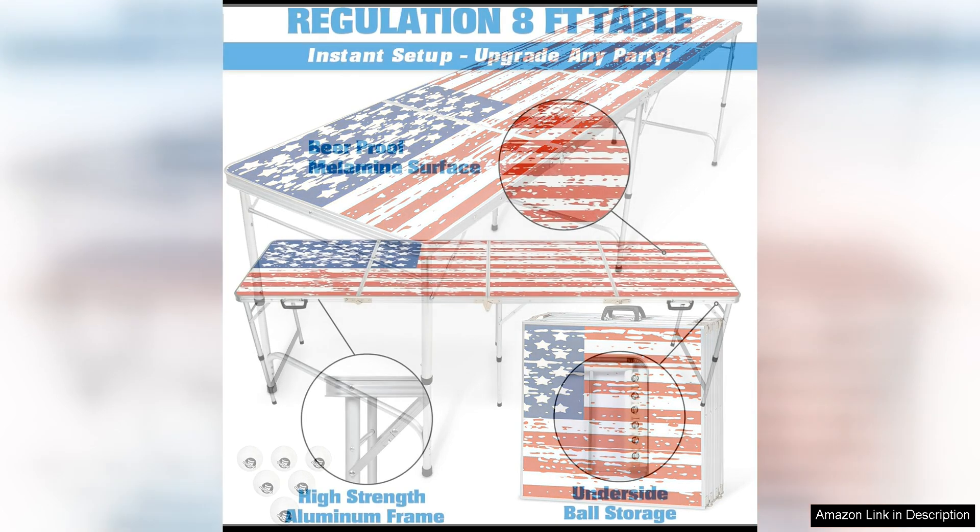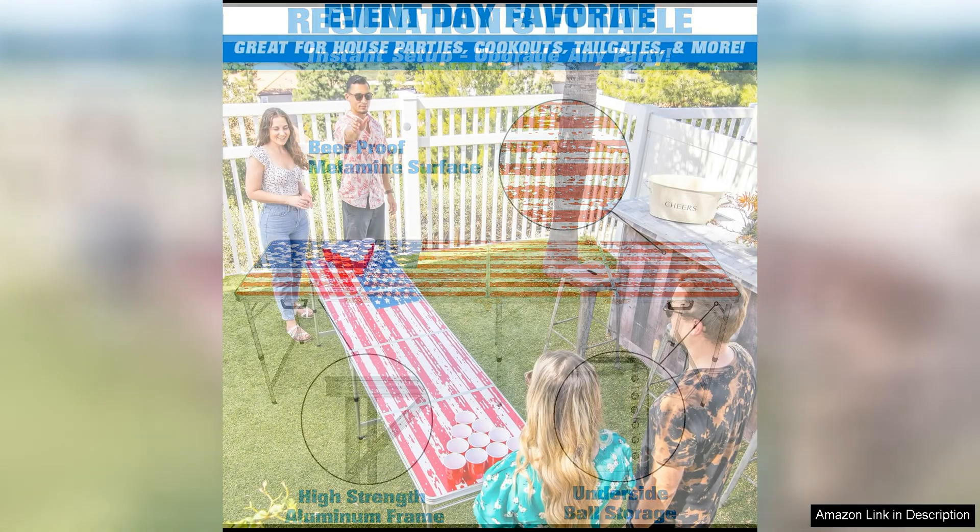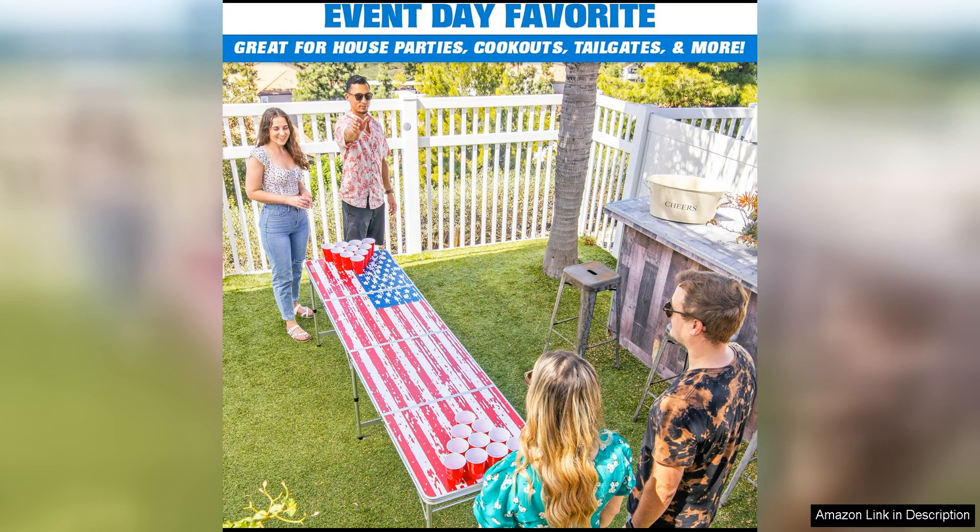First and foremost, the size of these tables is impressive. At 8 feet long, they provide ample space for a full-size beer pong setup, allowing players to spread out and enjoy the game without feeling cramped. The tables are also portable and easy to set up, making them ideal for taking to tailgates, picnics, or any outdoor event where you want to add some fun and entertainment.